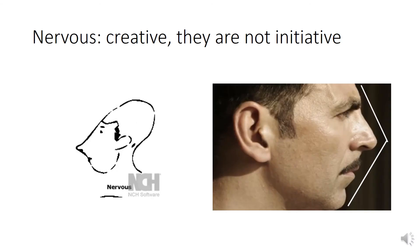The third one is the nervous cast. Here you see Akshay Kumar, who has got a bullet-shaped side view. They are very creative, and they are not very good at taking initiative.